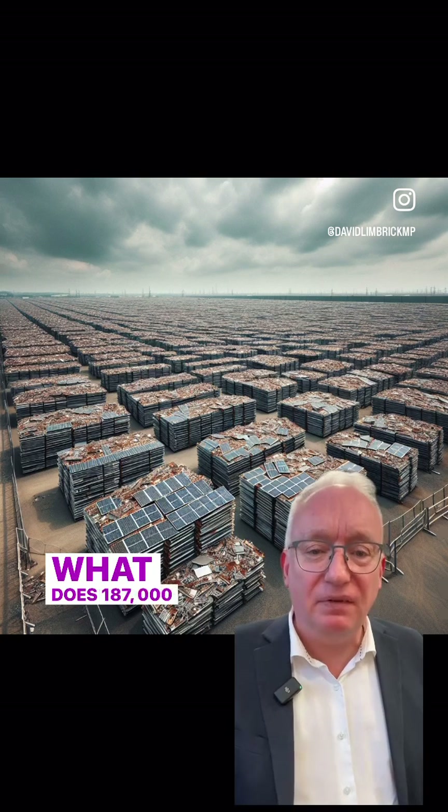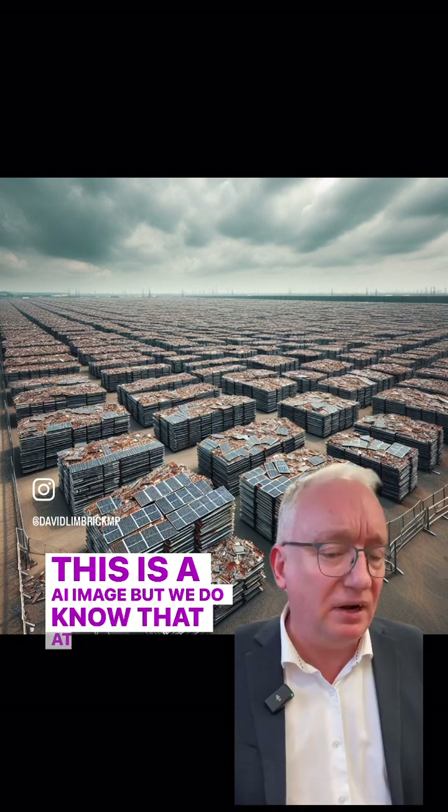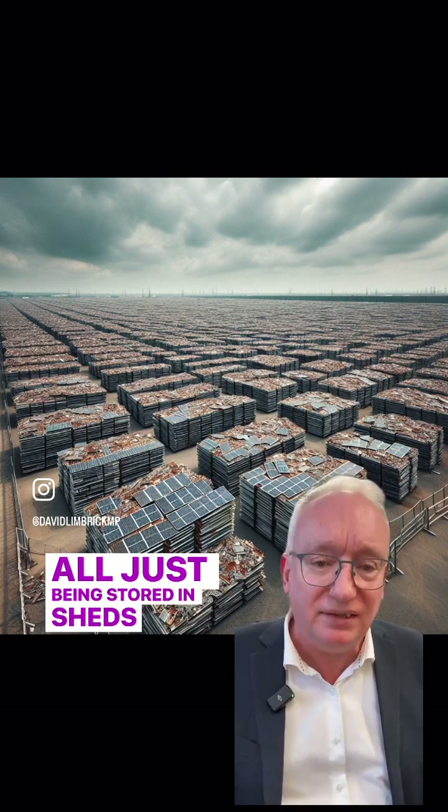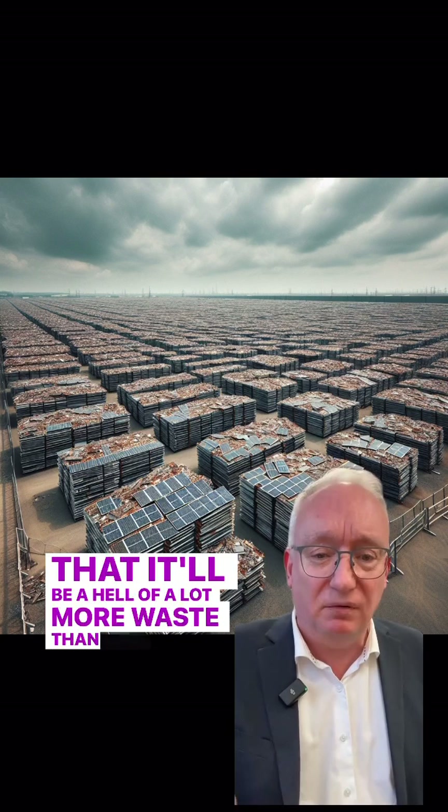What does 187,000 tons look like? Well, I don't know — this is an AI image. But we do know that at the moment, they're all just being stored in sheds. And what we do know also is that it'll be a hell of a lot more waste than we'd ever get from nuclear.